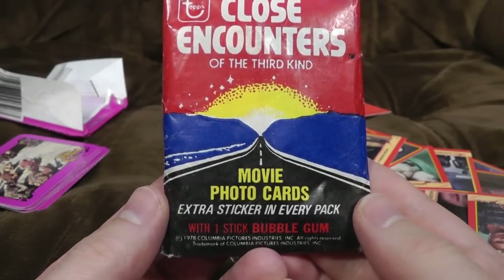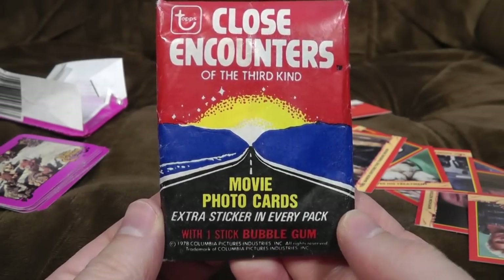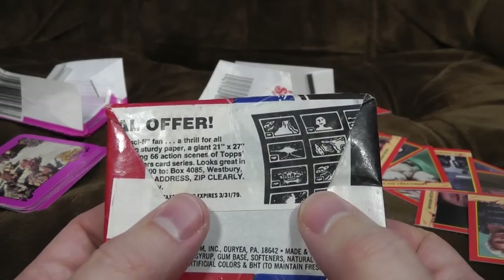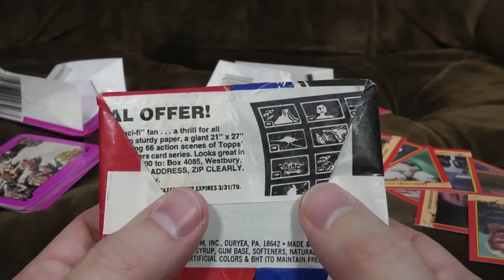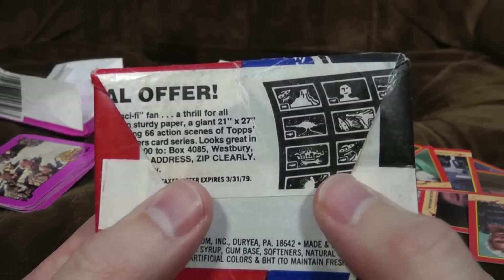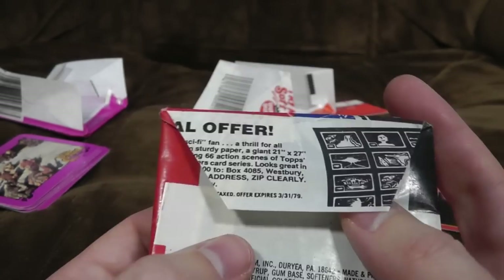Photo movie cards, extra sticker in every pack with one stick of bubblegum. 1978, these ones — that is many, many moons ago. This is a film Richard Dreyfuss is in, if I remember. And there's a lot of alien stuff — they're calling to him, they're calling to other people, they go and see the aliens. And at one point he makes a mountain out of mashed potato. That's about all I can remember of this film.